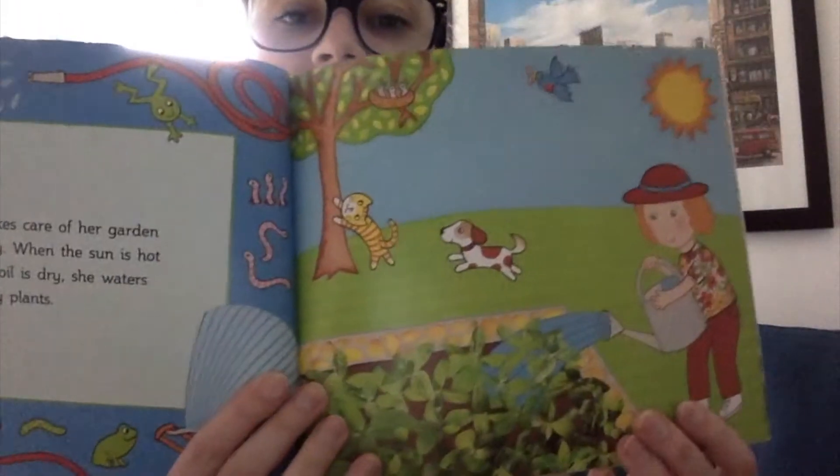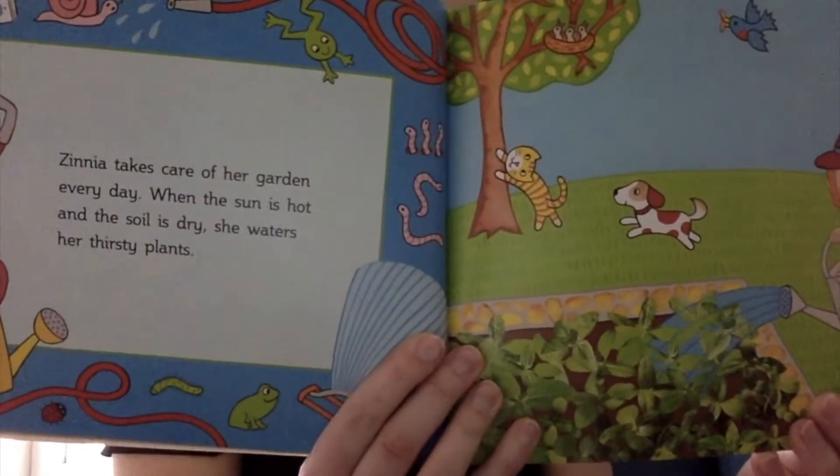Zinnia takes care of her garden every day. When the sun is hot and the soil is dry, she waters her thirsty plants.